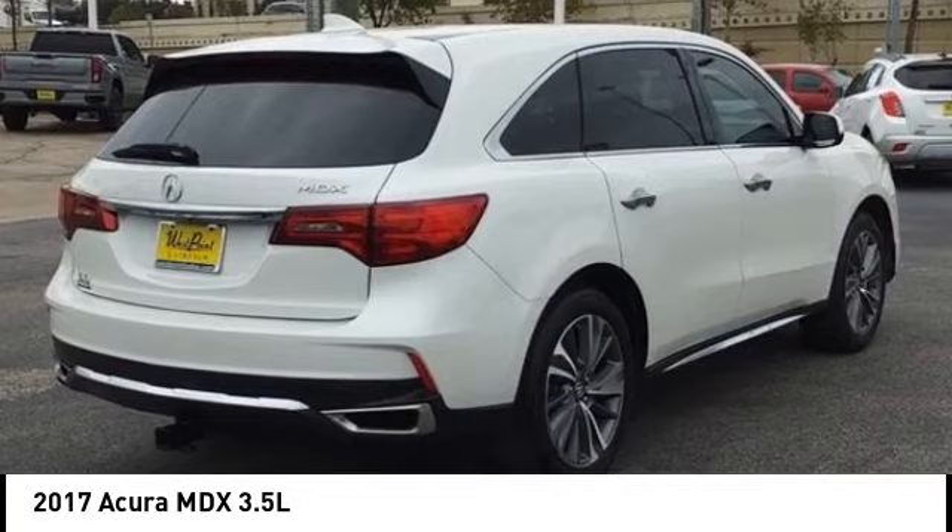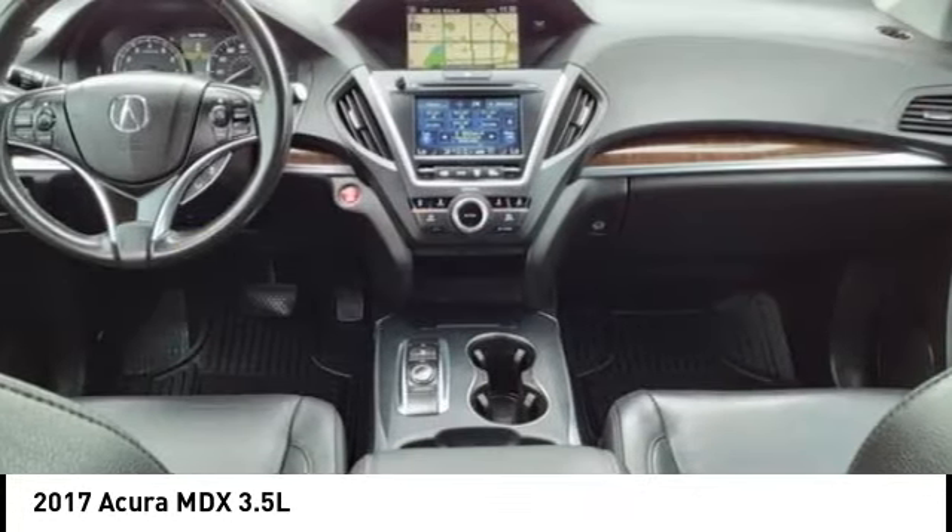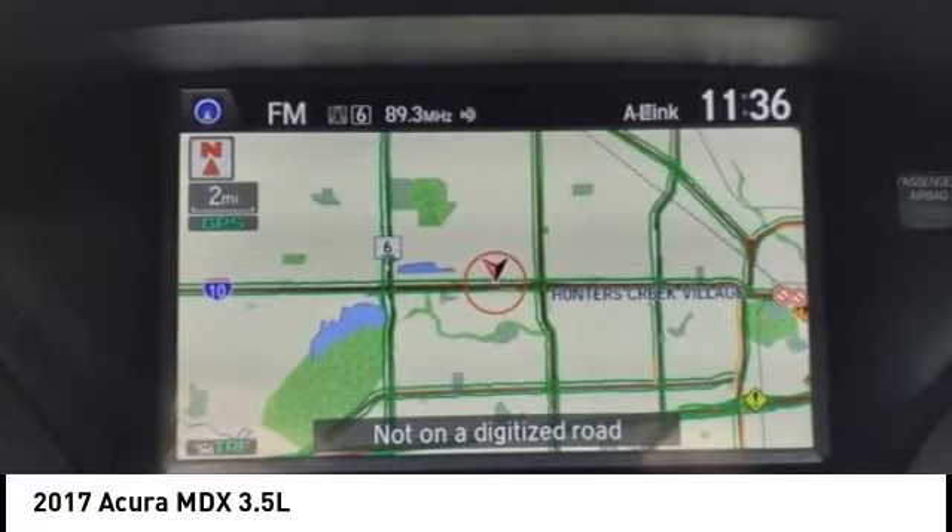Stop by and take a look at the 2017 MDX. The Acura MDX is a wonderful choice if you're looking for a mid-sized luxury crossover SUV.